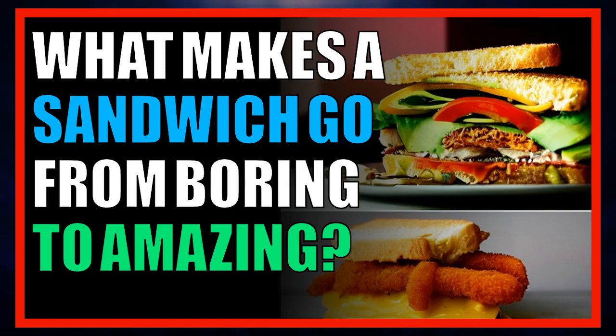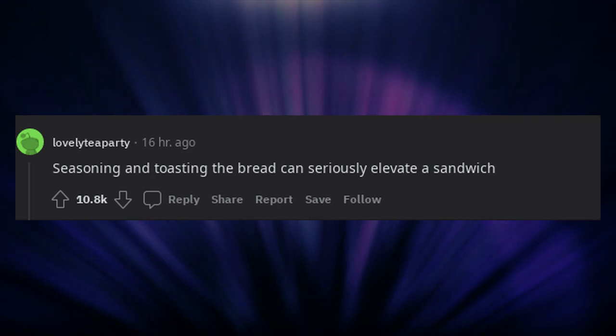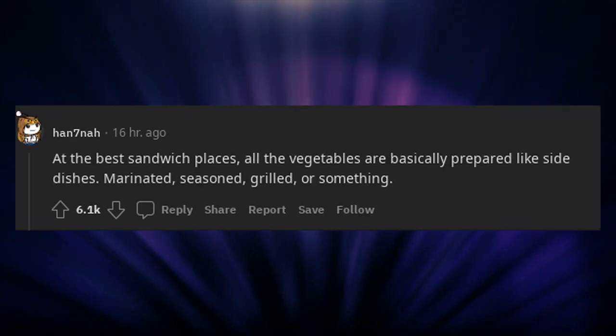What makes a sandwich go from boring to amazing? Seasoning and toasting the bread can seriously elevate a sandwich. At the best sandwich places, all the vegetables are basically prepared like side dishes — marinated, seasoned, grilled, or something.